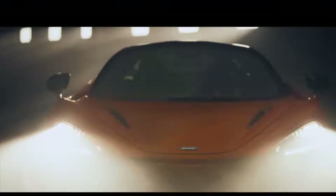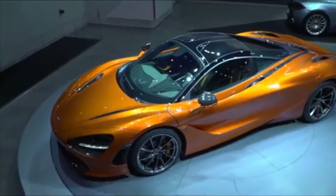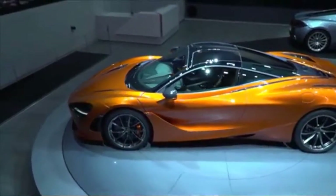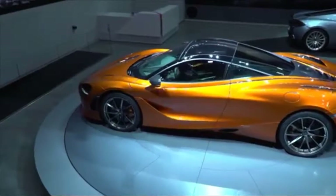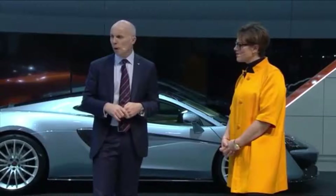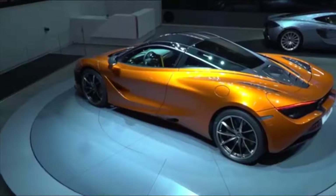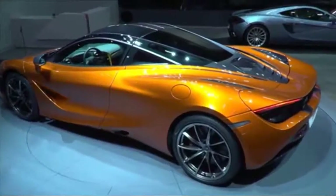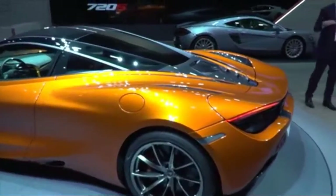The new McLaren supercar features a 4.0L twin-turbocharged V8, sitting amidships and mated to a faster-shifting version of the 7-speed dual-clutch automatic that sends power to the rear wheels. The engine has a longer stroke and features 41% new component parts compared to the 3.8L unit it replaces.